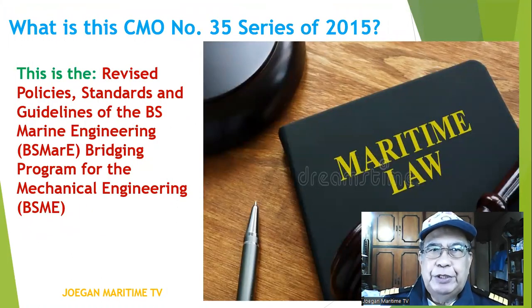What is CMO Number 35, Series of 2015? This is the revised policies, standards, and guidelines of the BS Marine Engineering bridging program for BS Mechanical Engineering, or BSME.